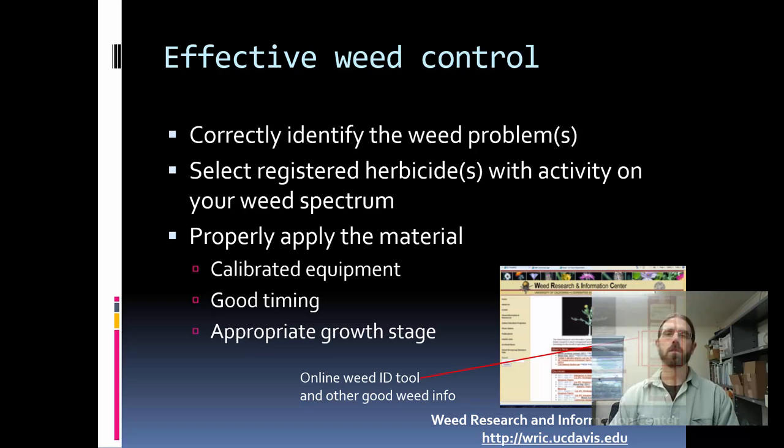One really effective tool that I use for helping identify weeds in an orchard system is available on the Weed Research and Information Center website. It has a really photo-based weed identification tool. It's really useful if you're not a weed taxonomist — if you just have some basic characteristics, you can narrow down a large list to a smaller list of photos to identify.